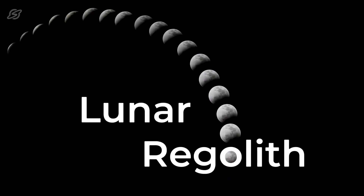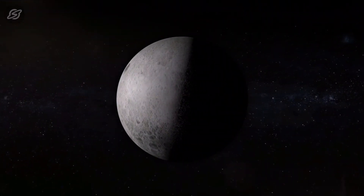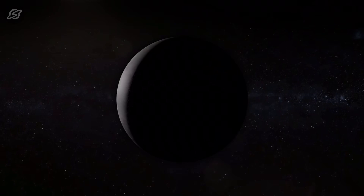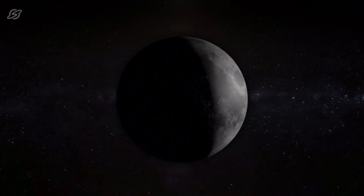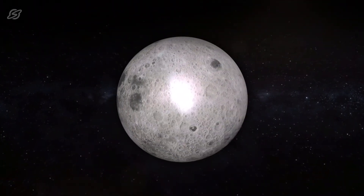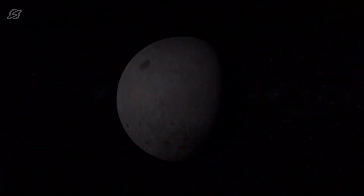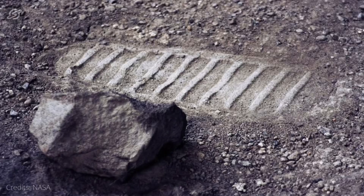What is lunar soil? The lunar soil, or moon soil, is technically called the lunar regolith. Due to the absence of a protective atmospheric shield, the moon surface has been struck time and again with numerous meteorites and other particles that have cratered its surface. This has formed a layer of debris called the regolith, which is basically a mixture of fine dust and rock fragments. The thickness of this regolith varies depending on the moon surface.